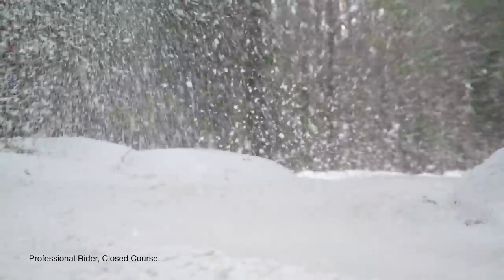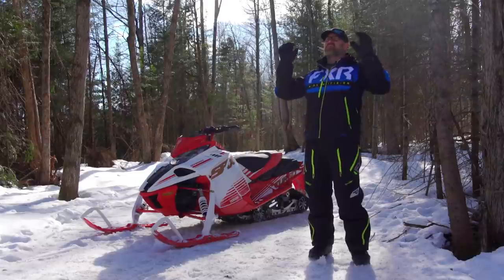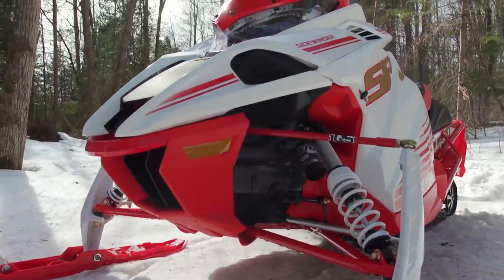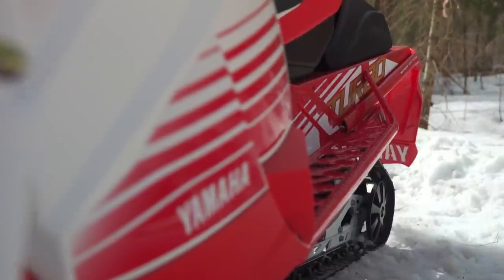Going fast is addictive. It just is and it always has been. As kids we would push our bikes to the top of the biggest hill just so we could coast down as fast as possible. When we got a bit older we held our old beat-up Enticers and Safaris wide open to see how fast they could go.